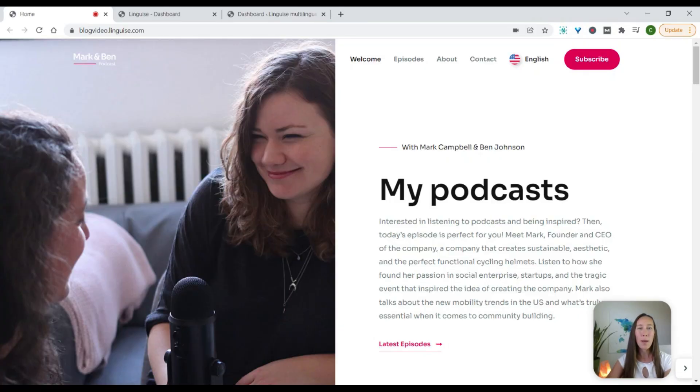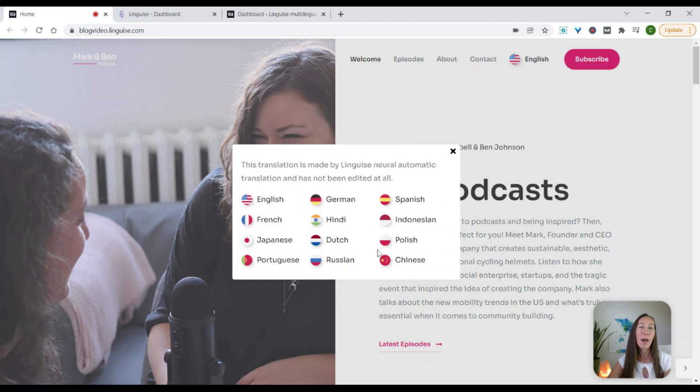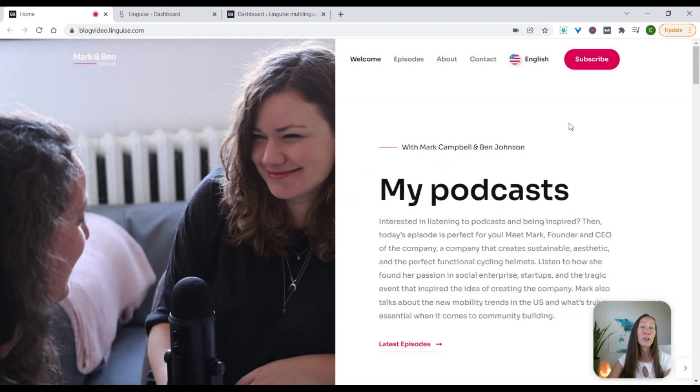As you can see here, this website has a translation option right here in the menu. If we click on this, it gives us a pop-up and allows us to select from several different languages. This is what we are going to be setting up on your website, and you're going to be able to configure this to look the way you want it to.